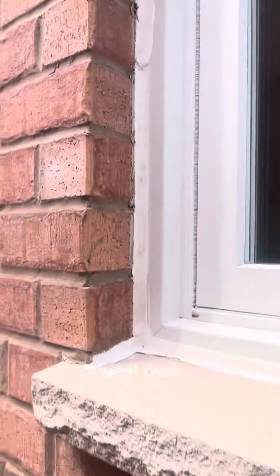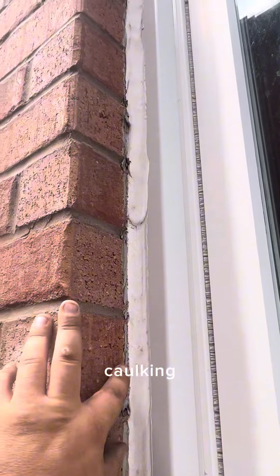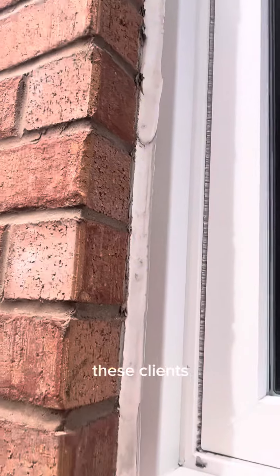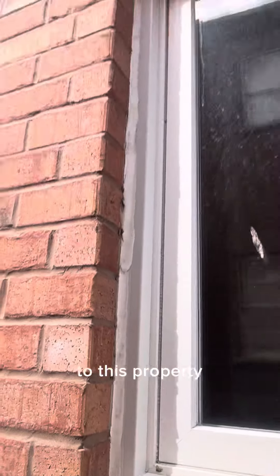Here somebody went over the existing caulking — just probably a homeowner fix. These clients are new owners to this property.